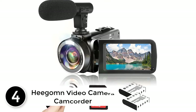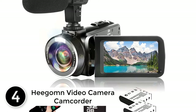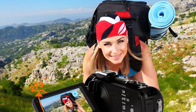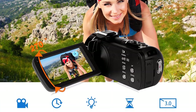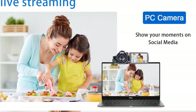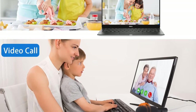At number four: the Hegom video camera camcorder. Compared to other options on this list, the pricing is quite decent. It offers additional accessories like an external microphone, an SD card, and a remote control. The camera supports a max recording resolution of up to 2.7K at 30 fps, thanks to its 42MP camera sensor.